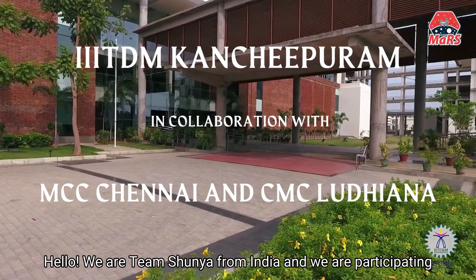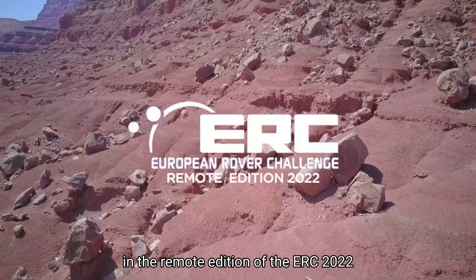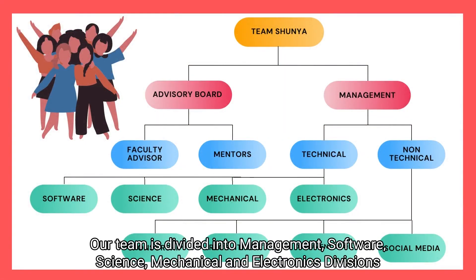Hello, we are Team Shurnia from India and we are participating in the remote edition of the ERC 2022. Our team is divided into Management, Software, Science, Mechanical and Electronics divisions.